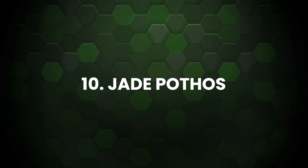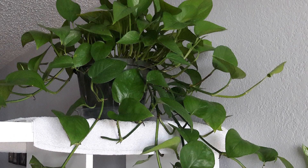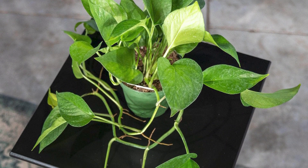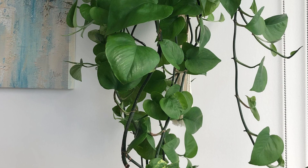Jade Pothos: It's commonly found in many tropical regions and is native to Polynesia. In a pot, it adds a relaxed appeal to apartments and offices. You can place the containers on any elevated spot from where they'll cascade down.